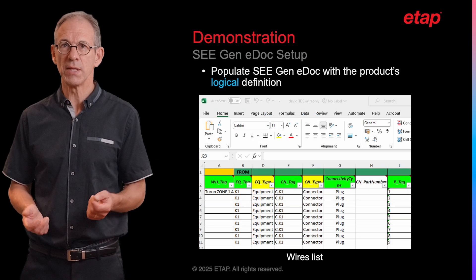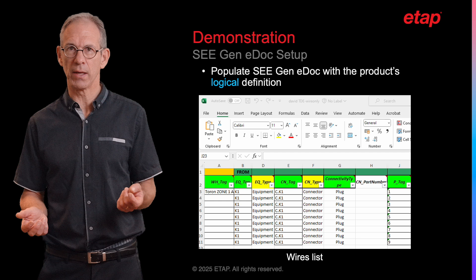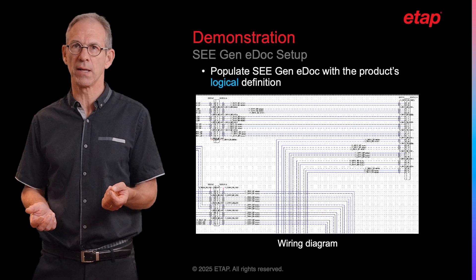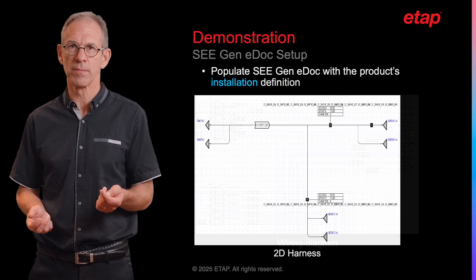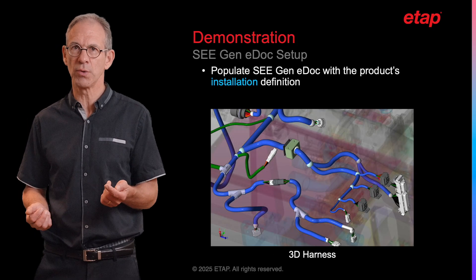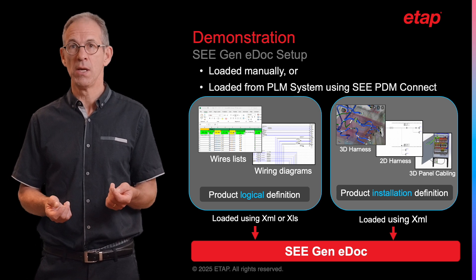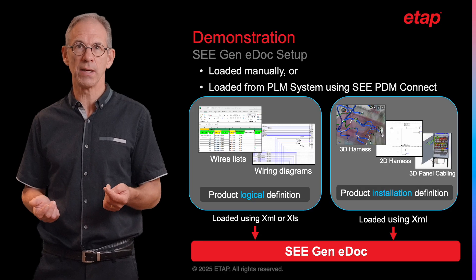Starting with XML or Excel imports, this populates the configuration in Cgenidoc with the electrical definition of your product, such as a vehicle or a machine, at minimum in a topological definition and, when available, also in 3D geometry. The minimum to provide is the system definition consisting of at least an Excel wire list or wiring diagrams content in XML format plus, when available, functional diagrams. The installation definition, when available, contributes the geometric description in XML format of the electrical harness in 2D or 3D plus, possibly, the 3D panel definition. Once released, this input electrical data is loaded either manually or automatically by integrating Cgenidoc to your own PLM system using our PDM Connect, a dedicated XML interface solution.